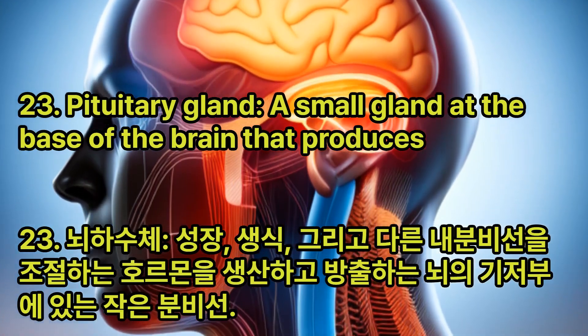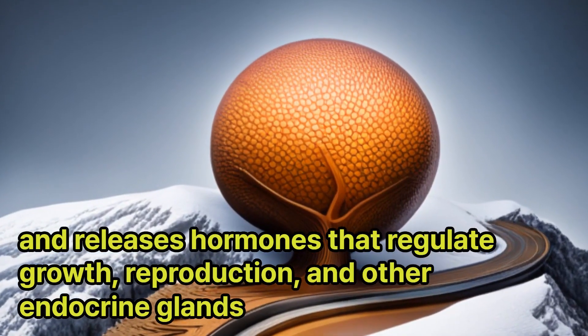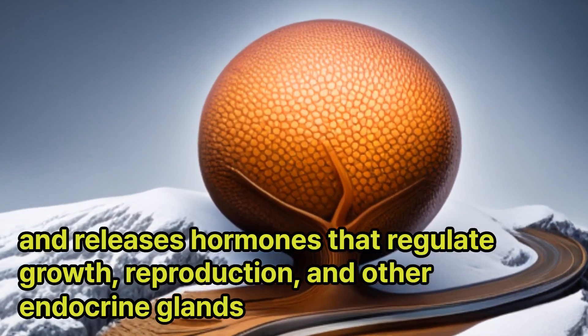Pituitary Gland: A small gland at the base of the brain that produces and releases hormones that regulate growth, reproduction, and other endocrine glands.